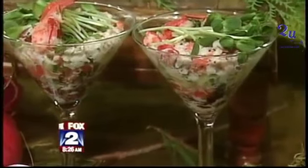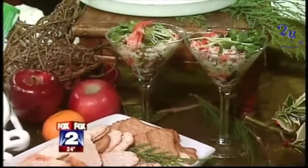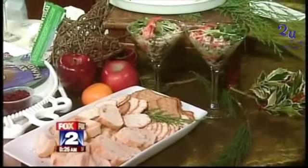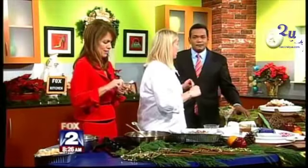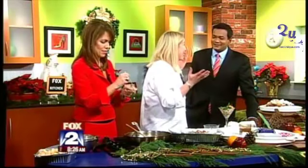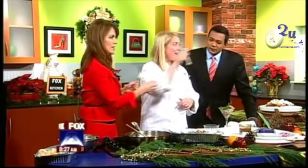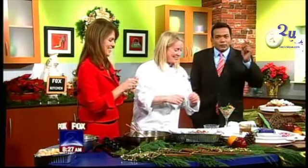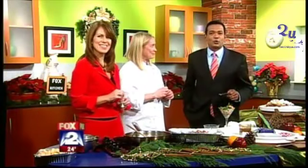We've got the lobster martinis — that's on our website, myfoxdetroit.com. Of course we have the brie as well. These are basically your appetizers — you can do them pretty quickly. You said 12 minutes. And of course you can get all of Chef Kelly's great recipes in the cooking school at myfoxdetroit.com.